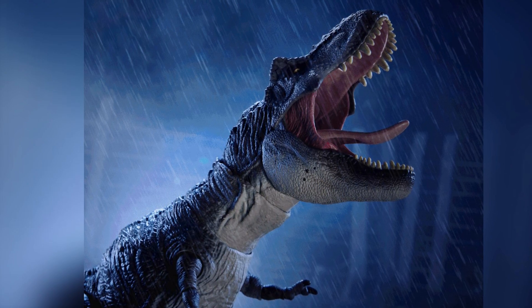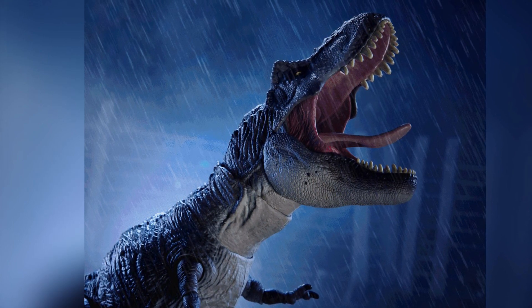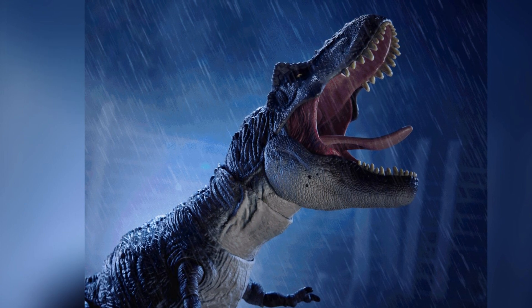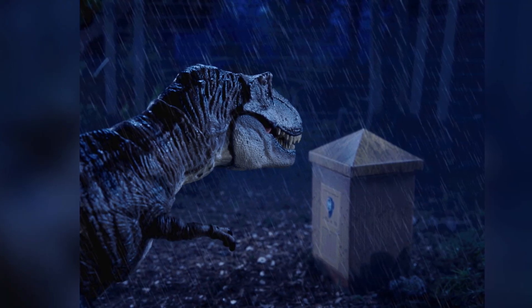The T-Rex is full of articulation, and the fact that they're including it in this exclusive set is a no-brainer because it's obviously a very popular toy, and it's going to add to getting Gennaro in the first place and kind of complete the whole scene — the whole scene being the Outhouse, which is part of the actual package.